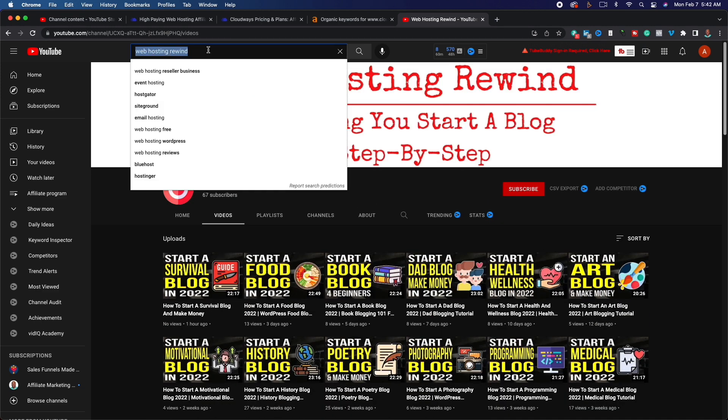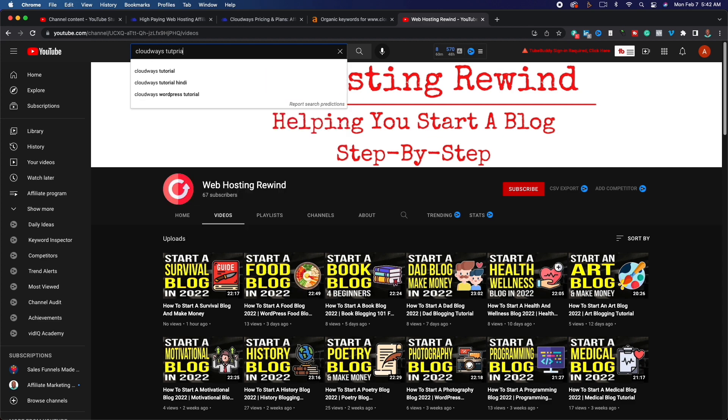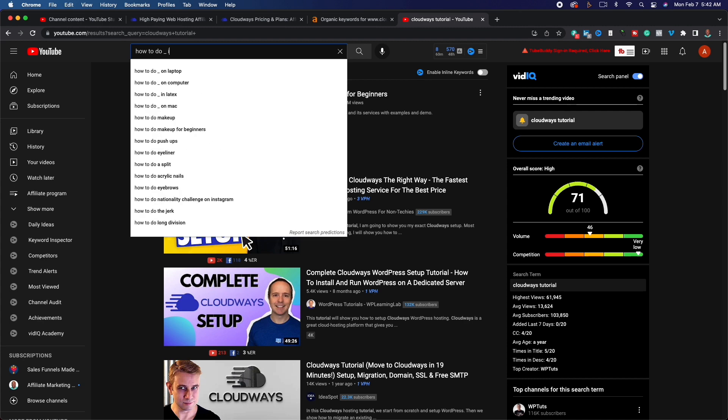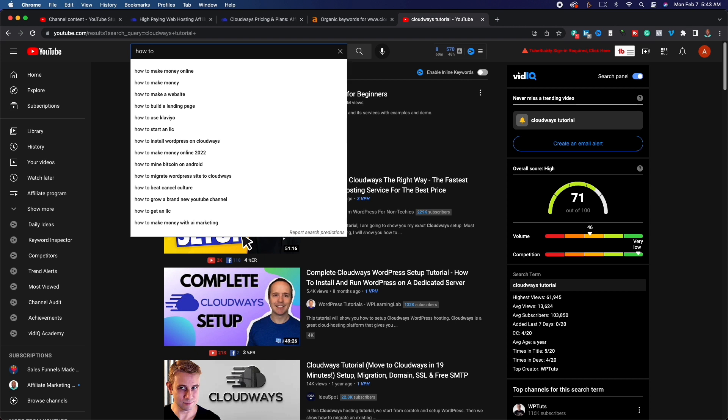Another thing you can do is create Cloudways tutorial content — go through the alphabet for tutorial ideas or teach people how to do specific things in Cloudways. You can also target WordPress beginner content. Searching 'how to WordPress' reveals all types of questions people are asking, like 'how to build a WordPress forum site.' Someone searching 'WordPress for beginners' may not even know they need web hosting to run WordPress.